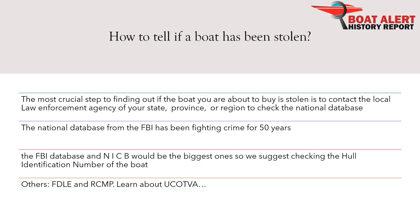The FBI database has been fighting crime for 50 years. The FBI database and NICB would be the biggest ones, so we suggest checking the hull identification number of the boat. Many locales have made provisions for people to register homemade boats without documentation. Another indicator of a stolen boat is the absence of the boat trailer. UKAPA law was specifically passed to regulate the titling of boats.